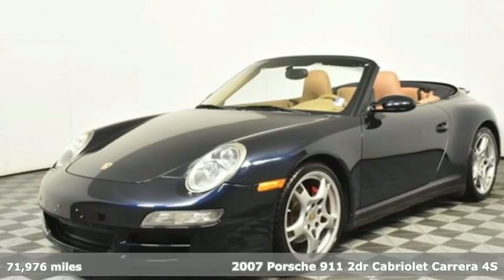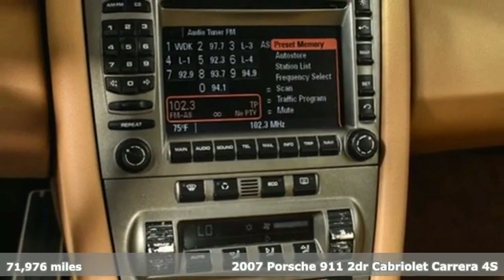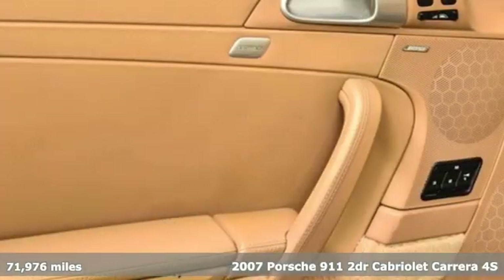It's a 2007 Porsche 911. An exhilarating performance for you to enjoy every day, and comfortable enough to do so.